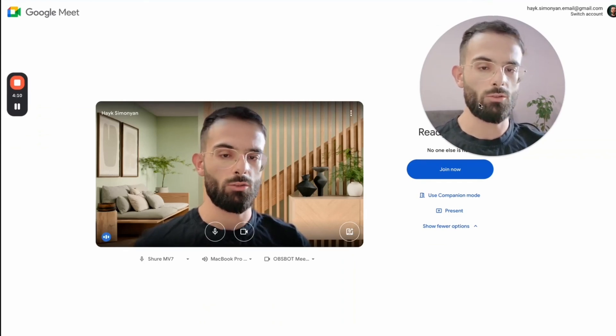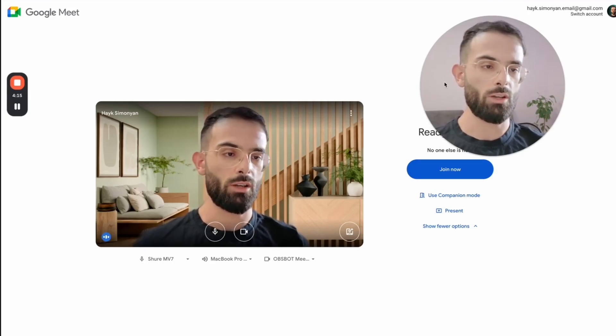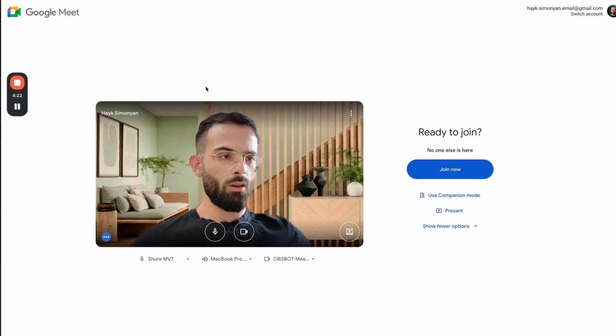And now we are going to jump to the call. We have two minutes to get started and then you'll see how the process looks like and the next steps. Let me close my bubble here.